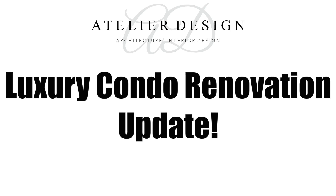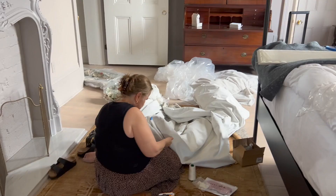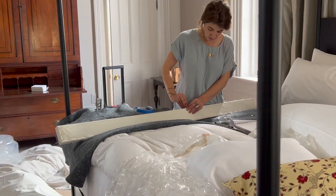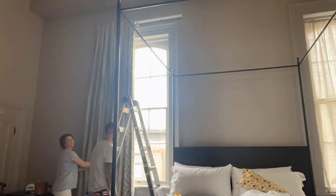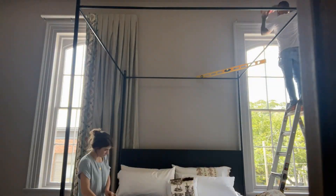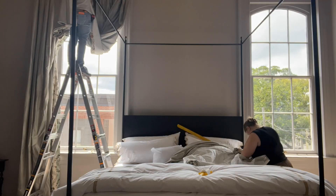Meanwhile, there's an update on progress at a separate luxury condo renovation. In the primary bedroom, seamstress Narsis and Lindsay are hard at work preparing the custom-made curtains for hanging. These curtains took months to make, so the team is making sure they look perfect for the client.